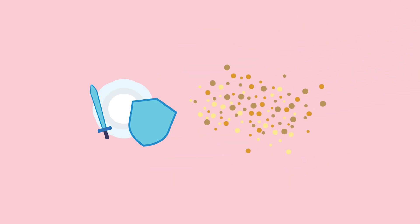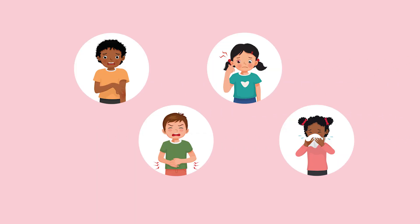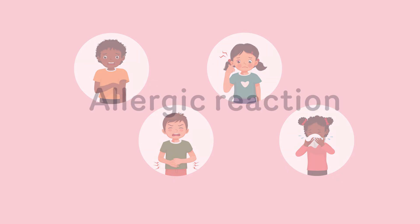Instead of fighting germs, it fights things like dust mites, pollen, or even certain insects by mistake. When this happens, you might get itchy skin, a runny nose, puffy eyes, or a sore tummy. This is called an allergic reaction.